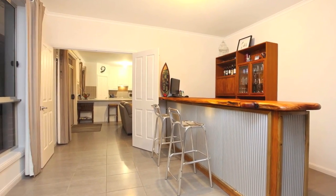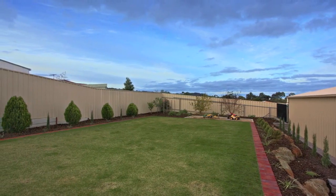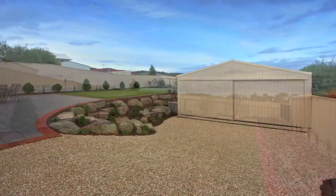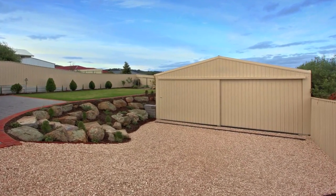Neatly landscaped front and rear gardens have lush lawns and paved areas, fruit trees and a vegetable patch. A double carport, in addition to a huge colour bond shed, provides all the storage you need.